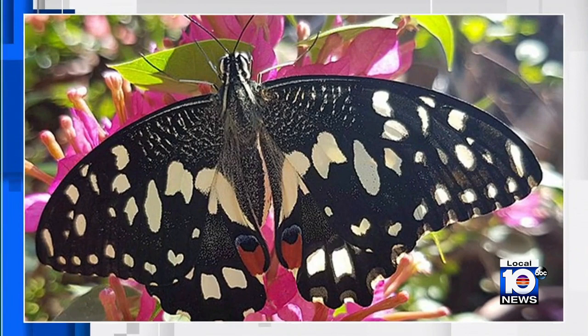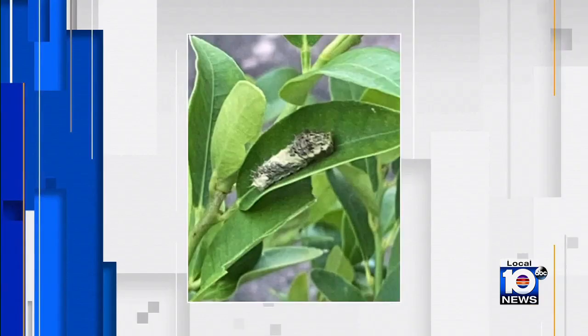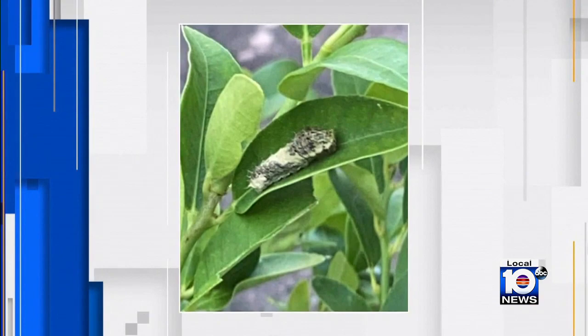Anyone who might spot what they think is an invasive species is always encouraged to call it in. It's been weirdly exciting. You never think that anything you do is going to make a big difference. In Key West, Jeanine Stanwood, Local 10 News.